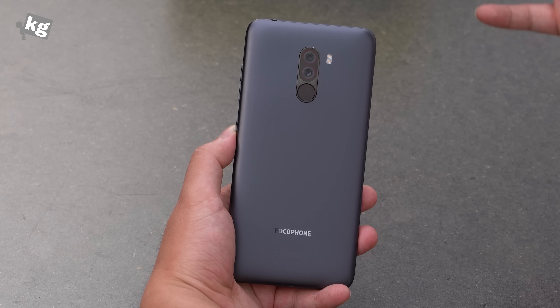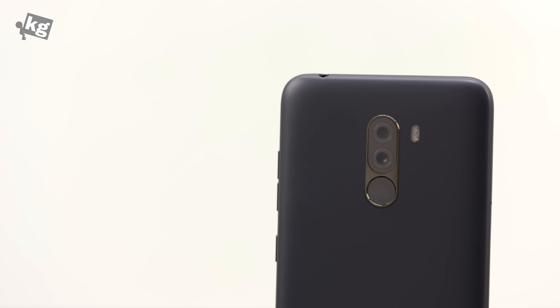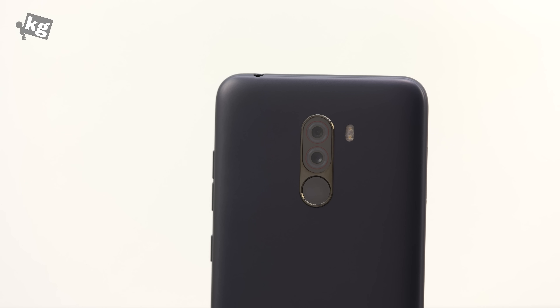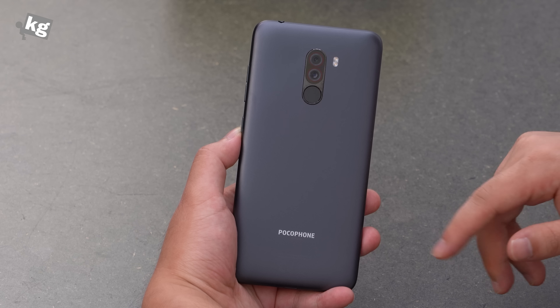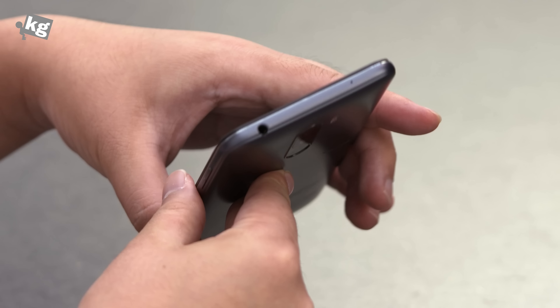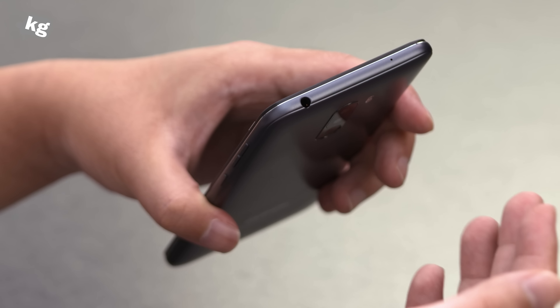On the rear it's not glass like we've seen from the Mi 8 or the Mi 8 SE, but to save cost they switched to polycarbonate, AKA plastic. The dual cameras are right there with little red rims around them — F1.9 Sony IMX363 camera. The fingerprint reader is right below that, with the LED flash and Pocophone logo.